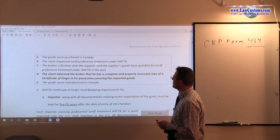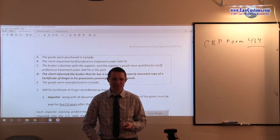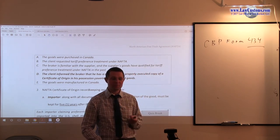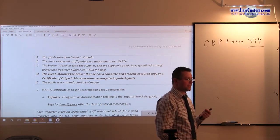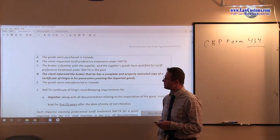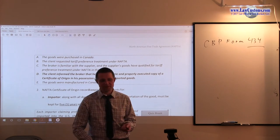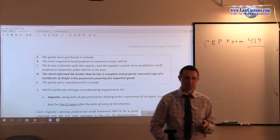The client requested tariff preference treatment under NAFTA. The client's request by itself is not sufficient — it must be substantiated. Remember, CBP form 434 is the required part. It must be done by whom? If the client is the exporter, that is fine. But if the client is the producer, not the exporter, that may not be enough. It must be done by the exporter. So B is incorrect.